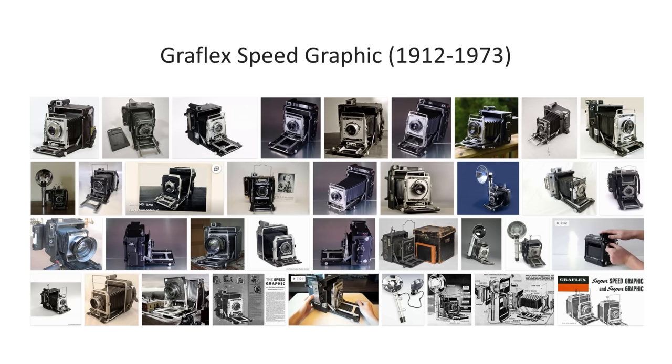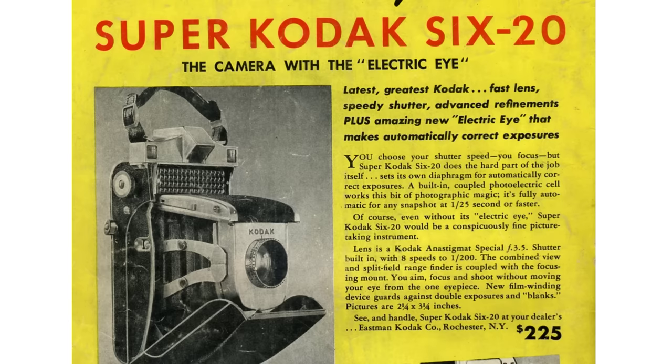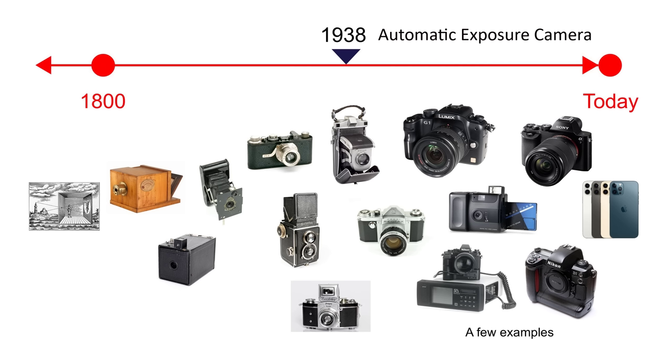There's one other folding camera that deserves a place amongst the most important film cameras ever made — the Kodak Super 620, launched in 1938. The Super 620 is generally recognized as the first camera with auto exposure: it had a mechanical link from a selenium light meter to the aperture control. When you press the shutter release, the aperture was lined up with the meter needle before the shutter was fired. It's amazing to think that auto exposure, even in a relatively primitive mechanism, was available so long ago.